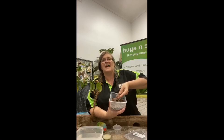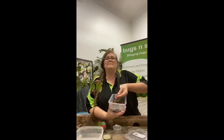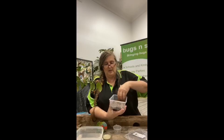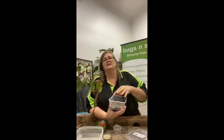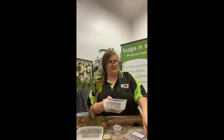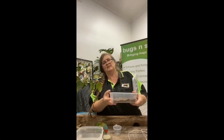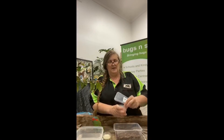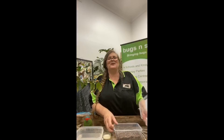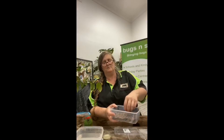In the bottom of the container I've got a mixture of sand — not beach sand, you can't use that. This is propagating sand and I've mixed some coco peat into it. You buy that in a brick — you've got to buy the kind that doesn't have any fertilizers added. Mix those together with a bit of water to make a nice moist substrate. Then tip your eggs onto the top of that mix and spread them around so they're not all stuck close together.